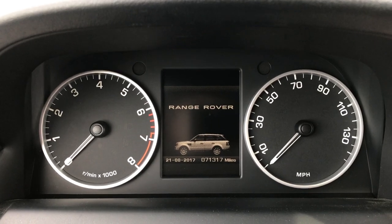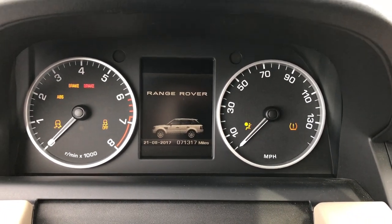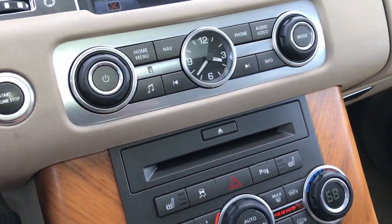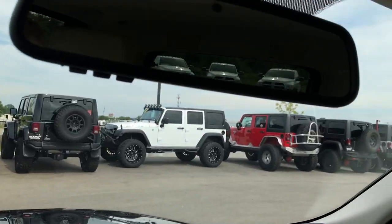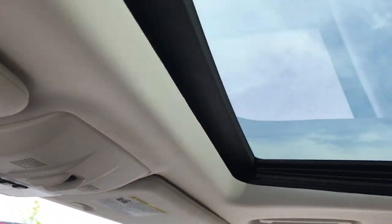This vehicle has 71,317 miles. It has dual climate control, heated seats, stability control, backup sensors, and the backup camera shows up right there on screen. It does have the HomeLink system on the mirror, and there is a power sunroof up top.